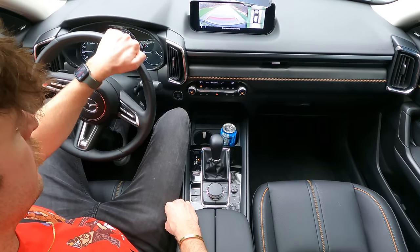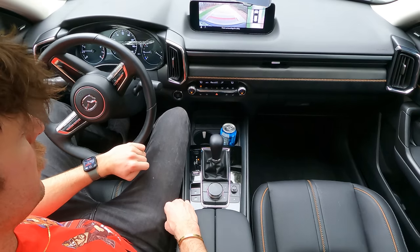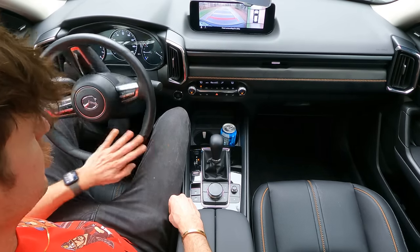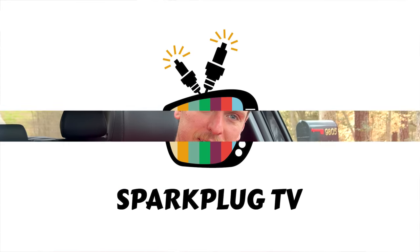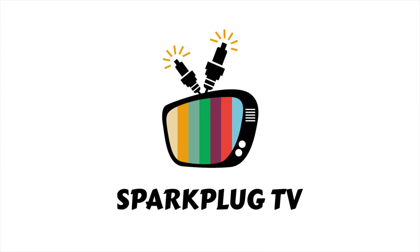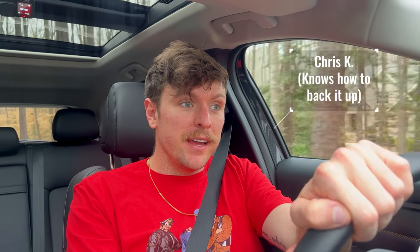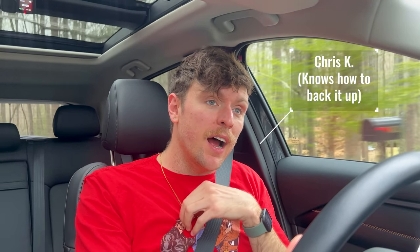I have truly made a full-time job out of backing up out of this driveway with nothing but a 360-degree camera — successfully, might I add. Welcome back to Sparkplug TV. My name is Chris and I do car reviews for literally everybody, not just car enthusiasts.